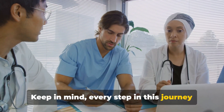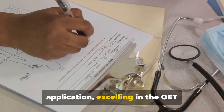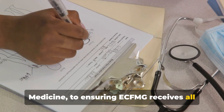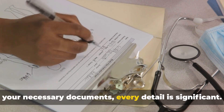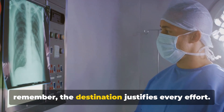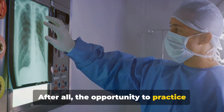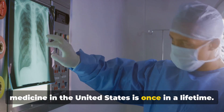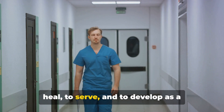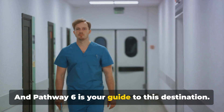Keep in mind every step in this journey is vital — from the timely submission of your application, excelling in the OET Medicine, to ensuring ECFMG receives all your necessary documents; every detail is significant. As you set off on this journey, remember the destination justifies every effort. After all, the opportunity to practice medicine in the United States is once in a lifetime. This is your shot to make an impact, to heal, to serve, and to develop as a medical professional. And Pathway 6 is your guide to this destination.